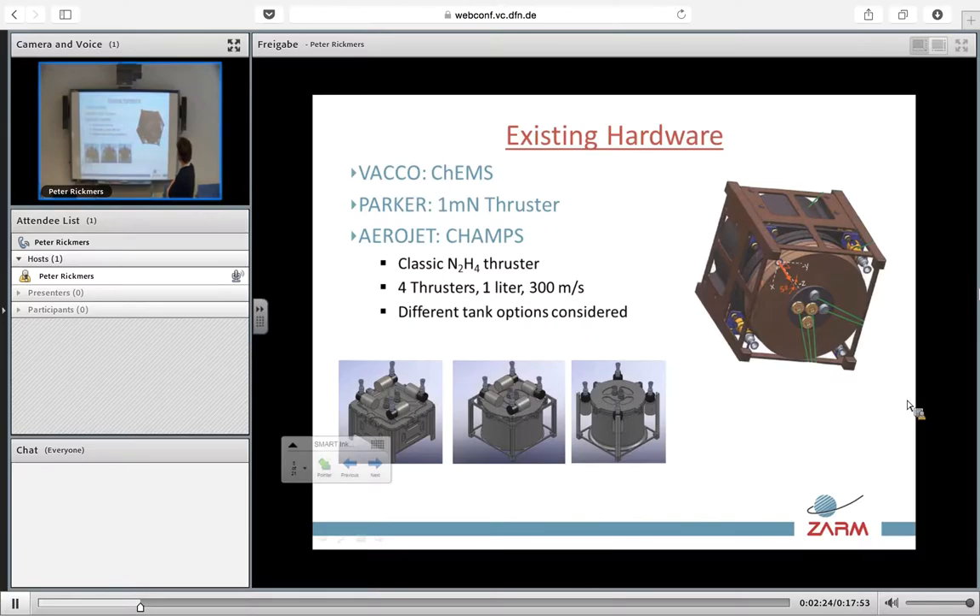The next is the CHAMP system, developed by Aerojet. This is a very interesting concept: one unit of a three-unit CubeSat, one liter, which can give up to four different axis control and have different nozzles behaving at the same time of a classical hydrazine thruster. It has proven to provide up to 300 meter-seconds impulse and they have different possible configurations of the tankage.